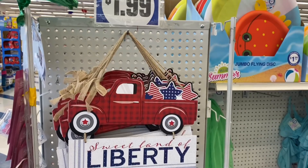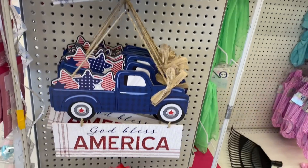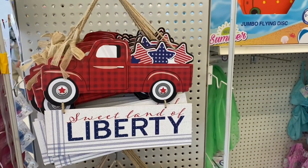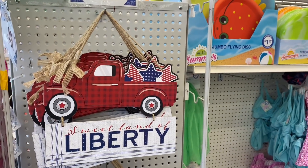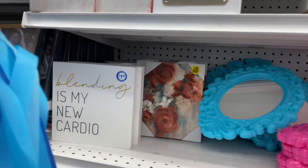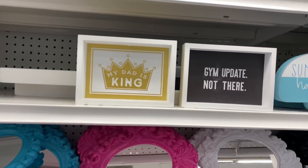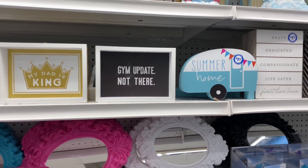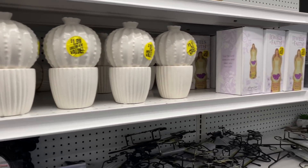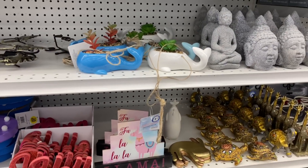Check these out for $1.99 — they have the red trucks. It says 'Sweet Land of Liberty,' 'God Bless America,' and 'USA.' My favorite is definitely one of these, so I think I'm going to grab it for only $1.99. In the home section, they have signs that say 'Blending is my new cardio,' 'My Dad is King,' and some nautical stuff as well. Pretty cool.